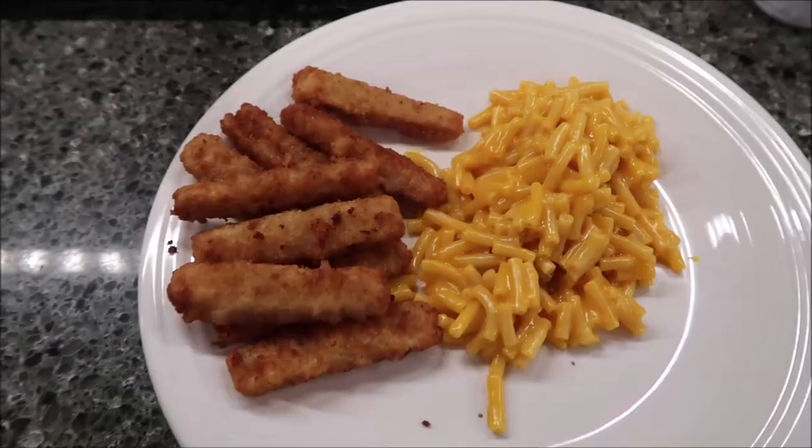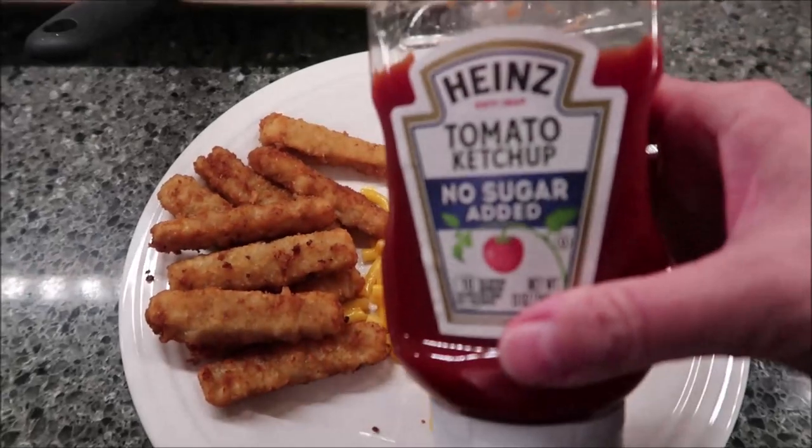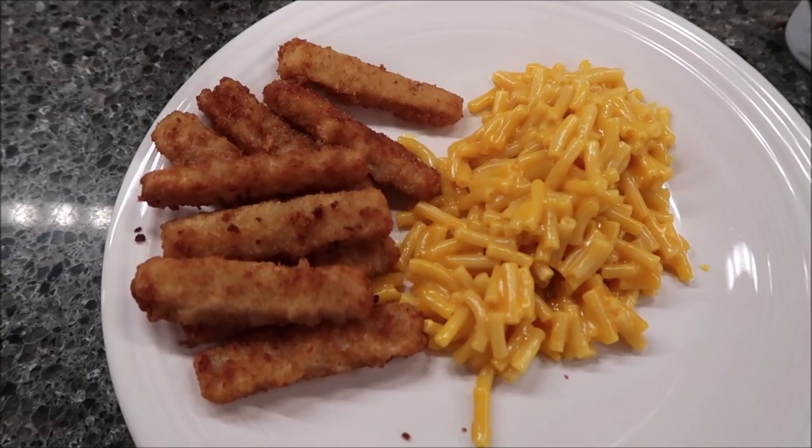Tonight we're having fish sticks and Kraft macaroni and cheese for dinner. I will definitely use some of this Heinz tomato ketchup on my fish sticks because I like my fish sticks with ketchup.